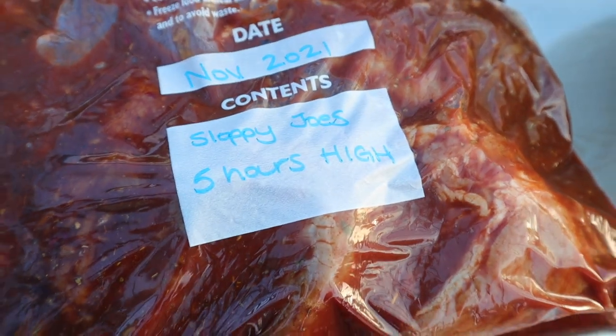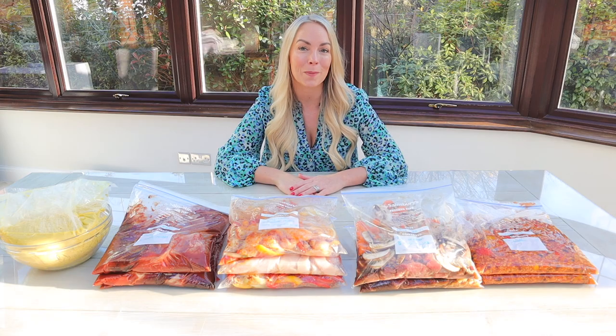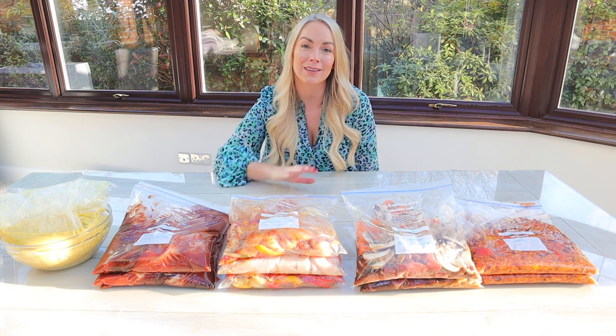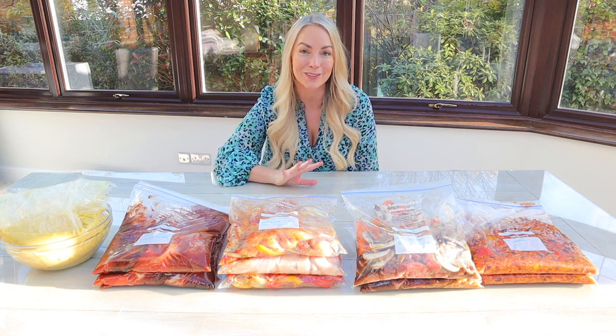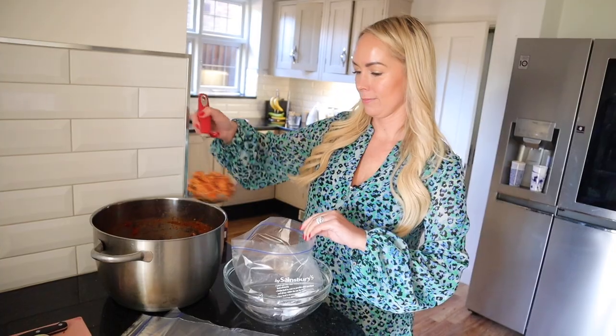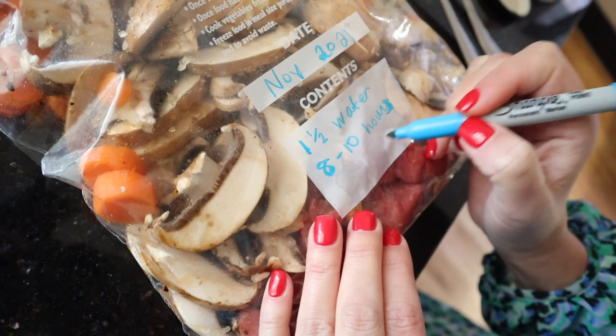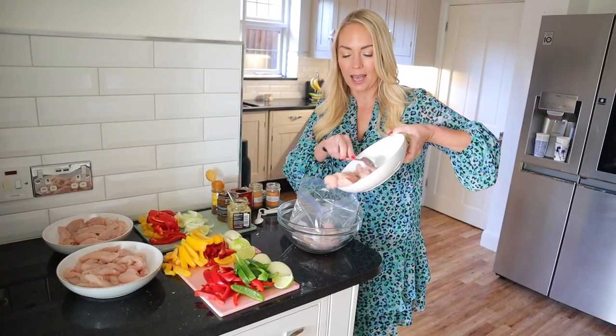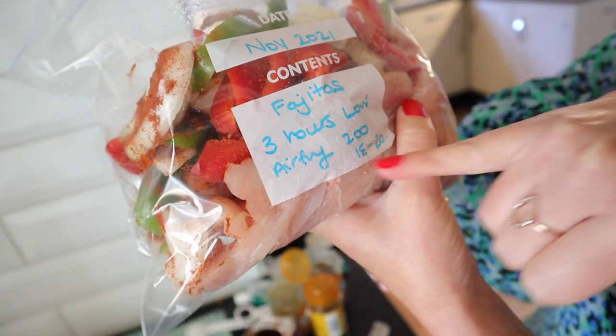The reason I've done this today is because we're about to have our renovation work done, so we don't really know how long we're going to have a kitchen for. My thinking is we can have these in the freezer and pull them out so we can still have some nice home-cooked meals. But this is also ideal if you're pregnant and want to batch cook before a baby, or you've got a really busy week coming up, or you just want to get organized. This is such a good hack.